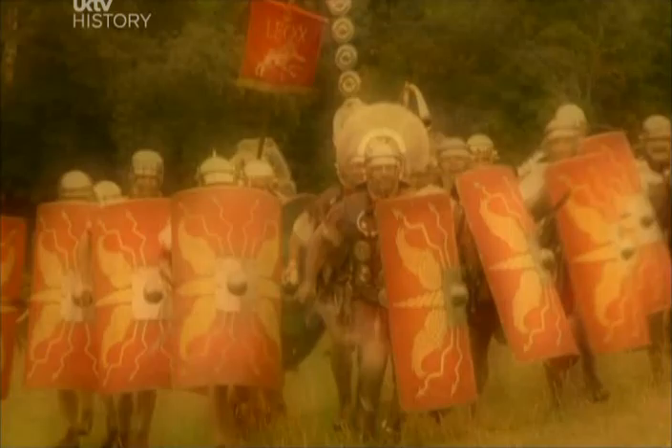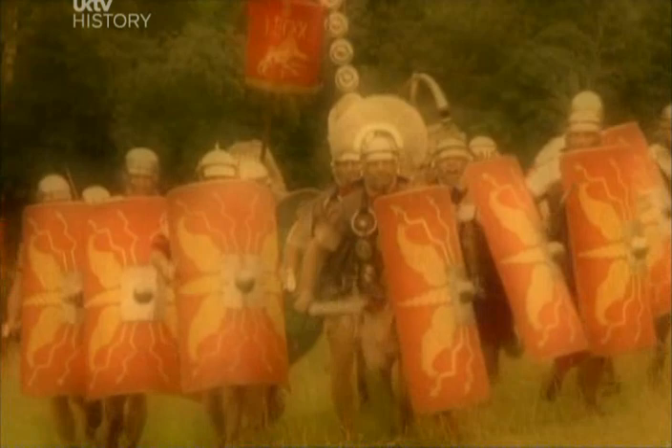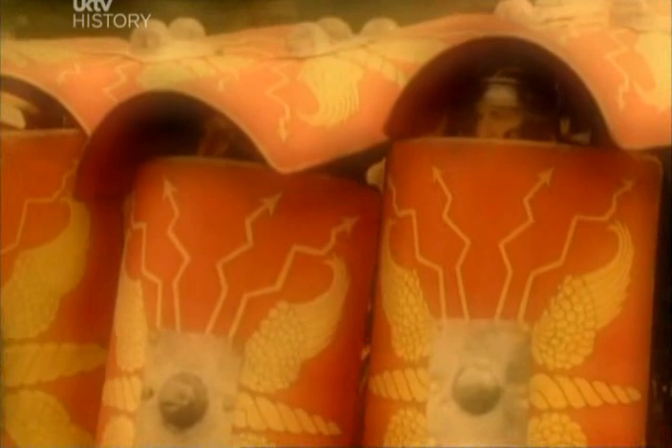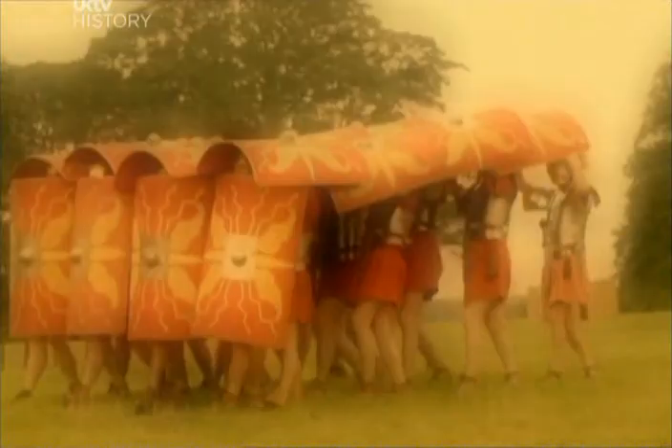If on their own they looked fearsome, then in battle formation they must have been terrifying. They would use a V attack for driving through enemy lines, and the testudo, or tortoise formation, when arrows were raining from above. The Romans really knew how to organise, which made them good at military tactics and good at mass production of things like that.